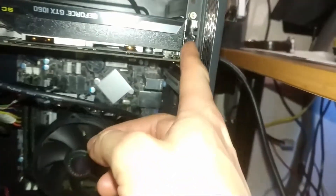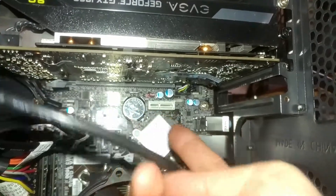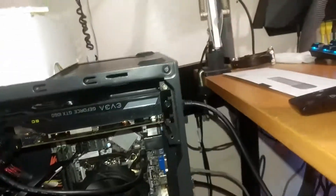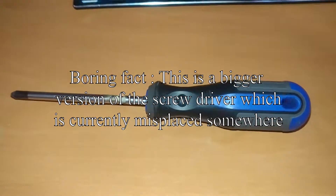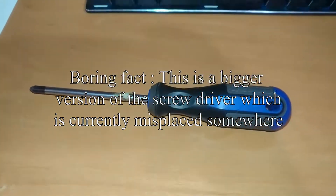I picked the tower up again to look inside and noticed the GPU did not have a screw securing it to the case and was a little bit removed from the PCIe slot. I thought, hey, this must be it — so I grabbed my screwdriver, secured the GPU to the case, restarted, and nope, that wasn't it.